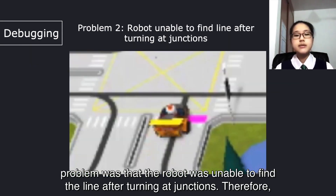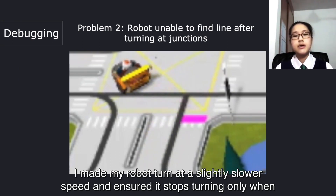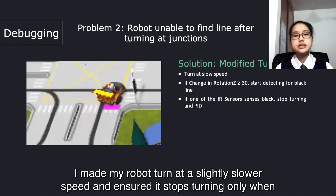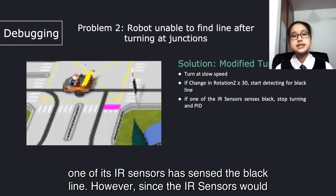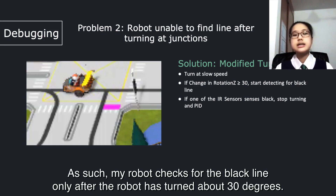The second problem was that the robot was unable to find a line after turning at a junction. Therefore, I made my robot turn at a slightly slower speed and ensured it stops turning only when one of its IR sensors has sensed the black line. However, since the IR sensors would have sensed the black line just before turning, this may have suppressed the turning function. As such, my robot checks for the black line only after the robot has turned about 30 degrees.